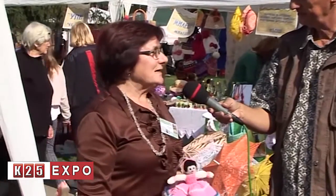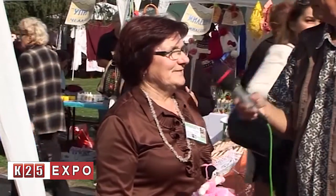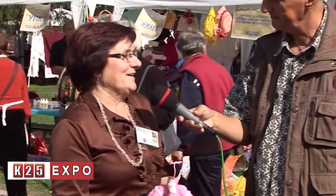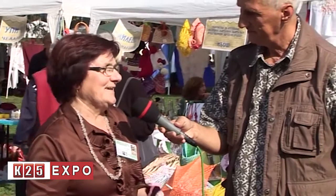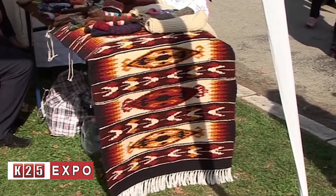Tell me, present to me what is Etno kuća Magdin dom? It's an ethnic house, and I collected a lot of old things — furniture, tools, bedding, old clothing, everything.